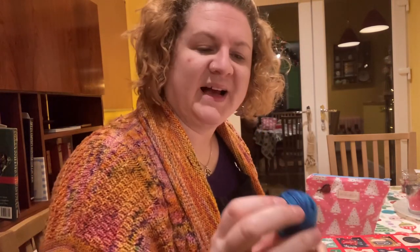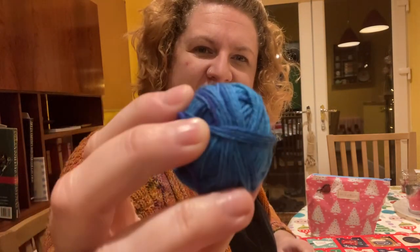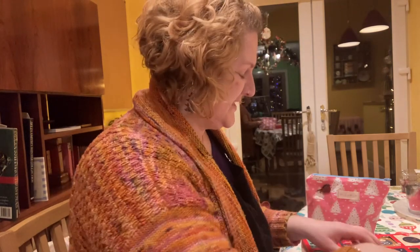Ooh, pricksome — that's nice. Nice tealy blues with bits of purple in, which you can't really see, I don't think, but trust me, they're there. That's lovely.